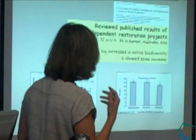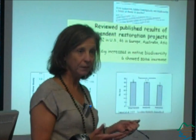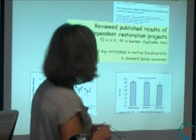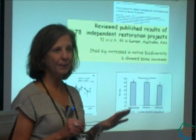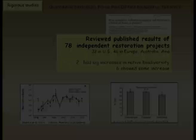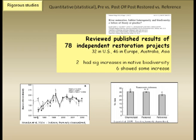Here's another example of a quantitative approach to figure out what's working. This is a synthesis where I looked at data in the published literature and found 78 independent stream and river restoration projects, primarily in the U.S., Europe, and Australia. Of those with a statistical analysis — either pre and post or restored versus a control site — out of 78, only two had significant increases in native biodiversity. That's the most common metric for stream restoration. Examples from Sweden and Indiana show the lines are no different over time between restored and reference sites.